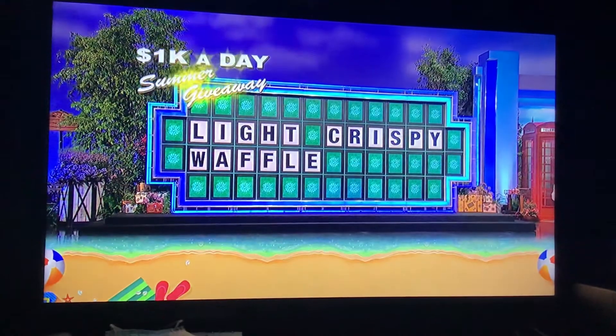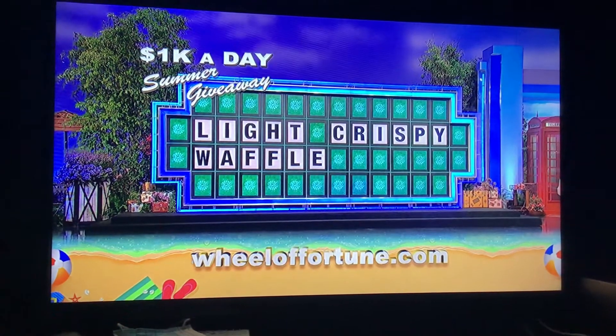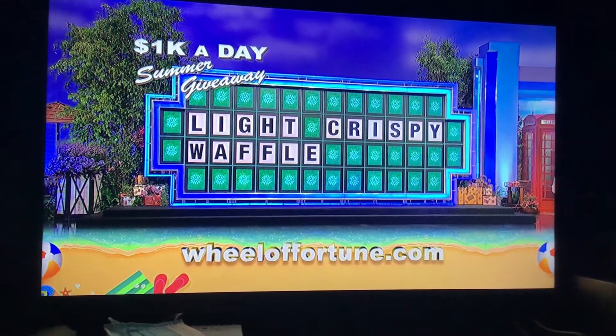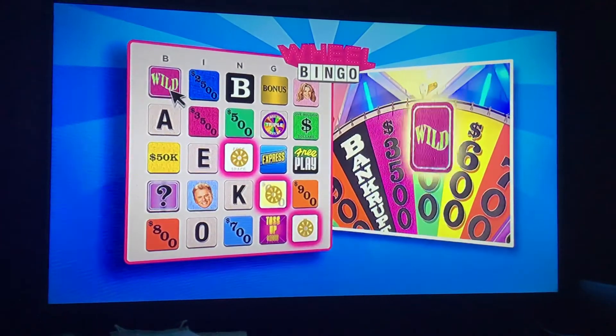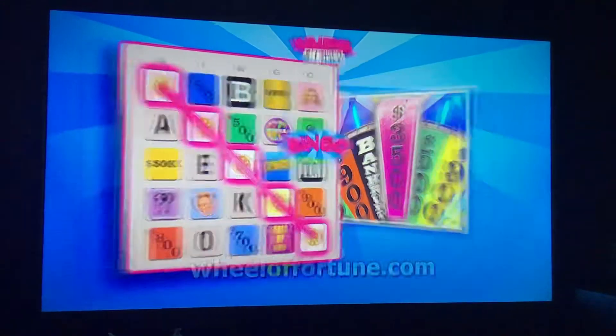Here's a nice bonus puzzle solution. Enter it at wheeloffortune.com for your chance to win $1,000. We're also going to give $1,000 to a food bank in your hometown. White crispy waffle. Wheeloffortune.com presents Wheel Bingo — play along with America's game on your desktop or mobile device. It's easy, fun, and free. Bingo.